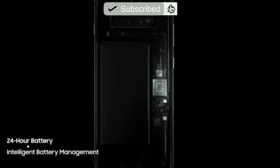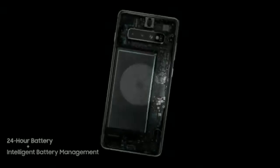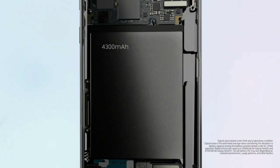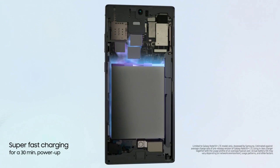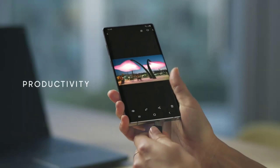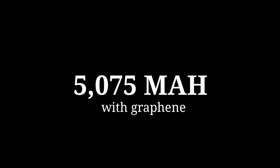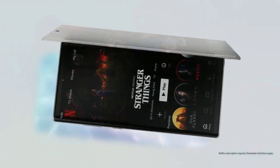Another area where graphene battery outperforms lithium-ion batteries is in its capacity. It can hold 45% more capacity than lithium-ion. So a phone like the Galaxy Note 10 that has a mediocre 3,500 mAh battery would have had a whopping 5,075 mAh battery without occupying any extra space or additional weight.